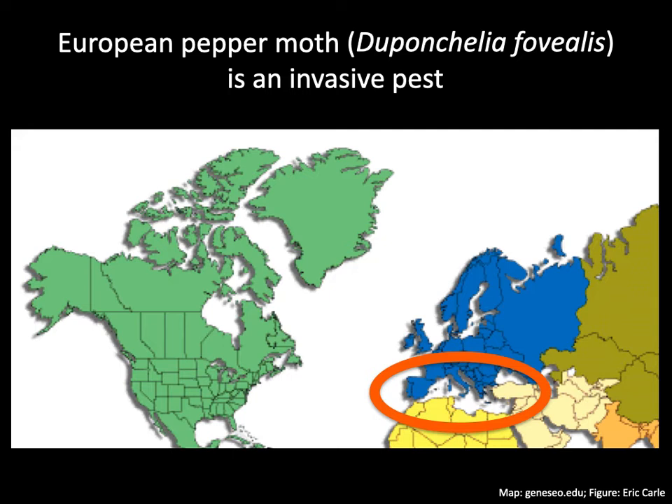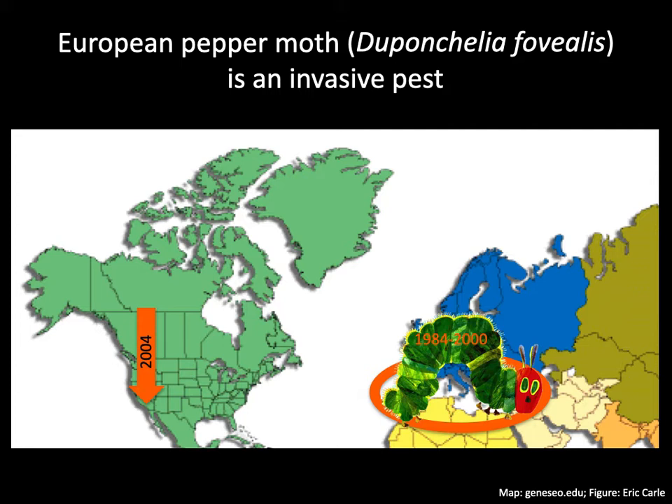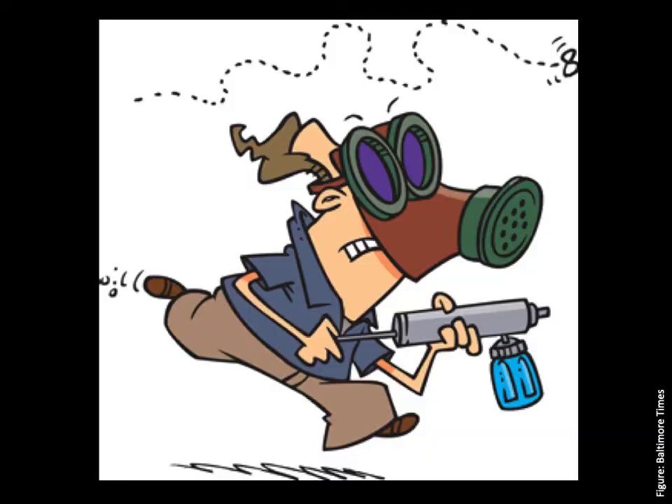In the Carolinas, greenhouse growers have experienced increased infestation and damage by the European pepper moth in the past five years. My colleagues and I, working throughout the country, have learned quite a bit about the biology and management of this invasive pest in the past ten years. Management is not only about applying insecticide. Other cultural and biological control options are also available. This webinar will provide you with information that can help you design an effective management program against the European pepper moth.